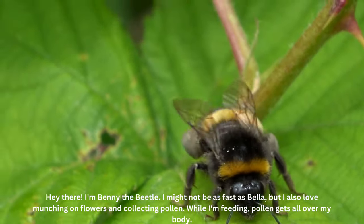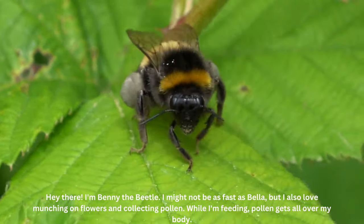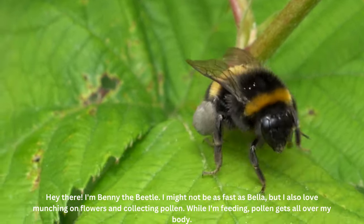Hey there, I'm Benny the beetle. I might not be as fast as Bella, but I also love munching on flowers and collecting pollen. While I'm feeding, pollen gets all over my body.